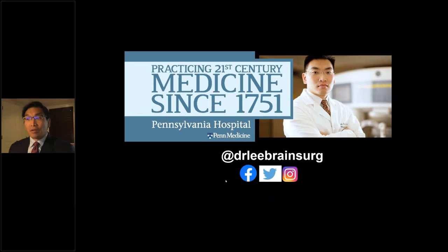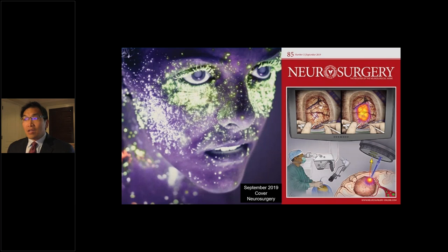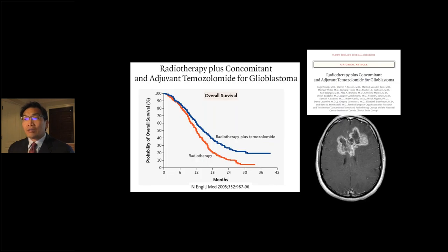Good morning. Thank you for the opportunity to talk today. I want to talk today about TumorGlow, which is a name we trademarked at Penn for intraoperative molecular imaging in the near-infrared. This is the cover of the September issue of Neurosurgery — fluorescence is a hot topic, a glowing topic, if you will.